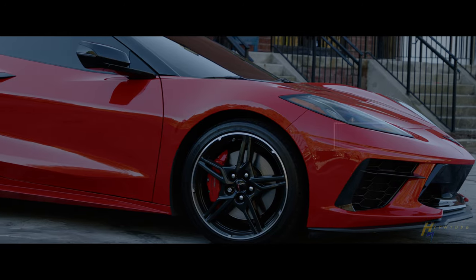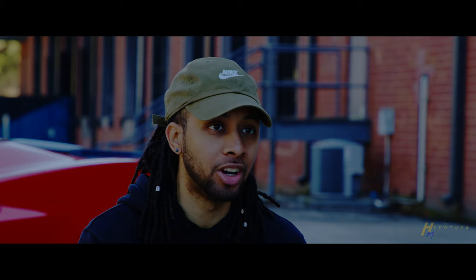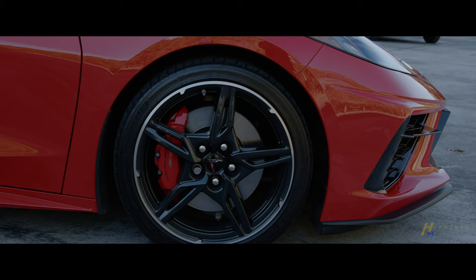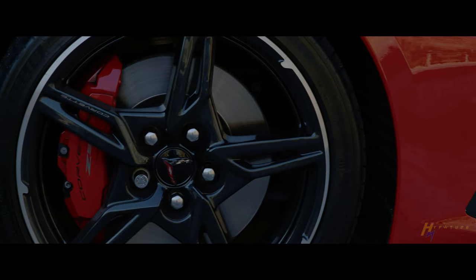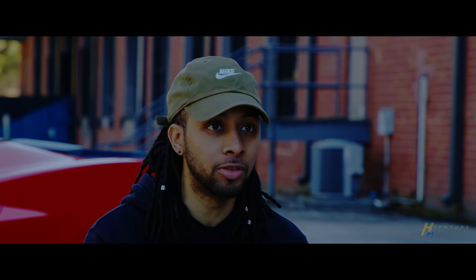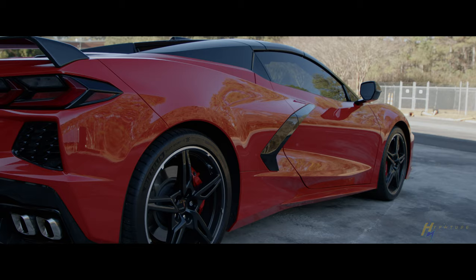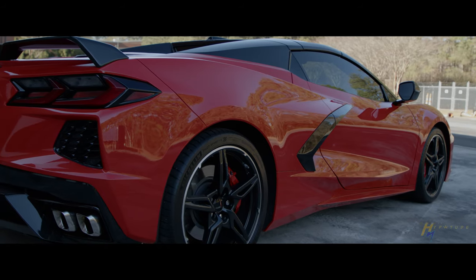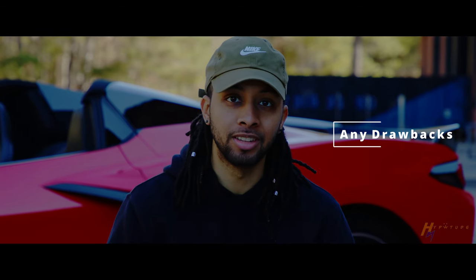I actually have two — one in white, which is my favorite color, but white gets dirty so easily. You drive that car from the car wash home and it's already dirty. And then the red — when you think of Corvette, everybody thinks of Corvette red. It's always been the staple for that car. The red with the black, you just can't go wrong, that car looks amazing.